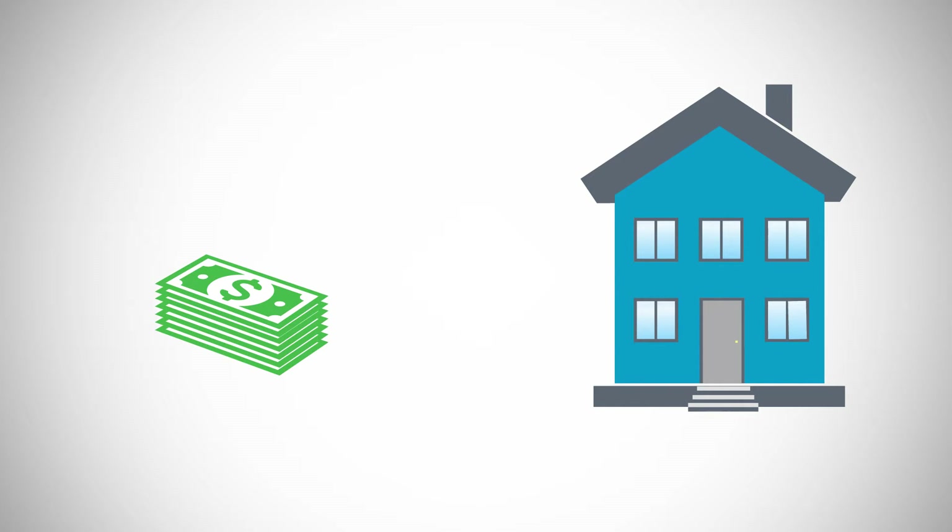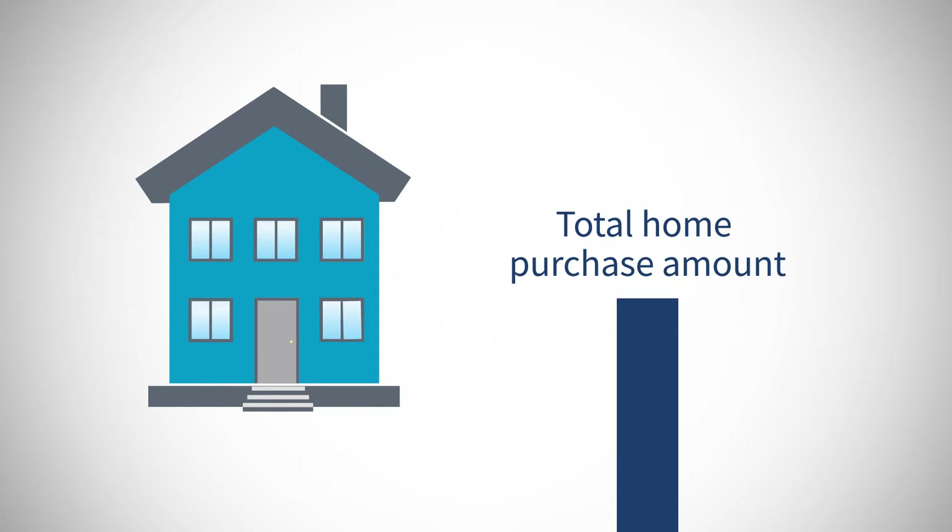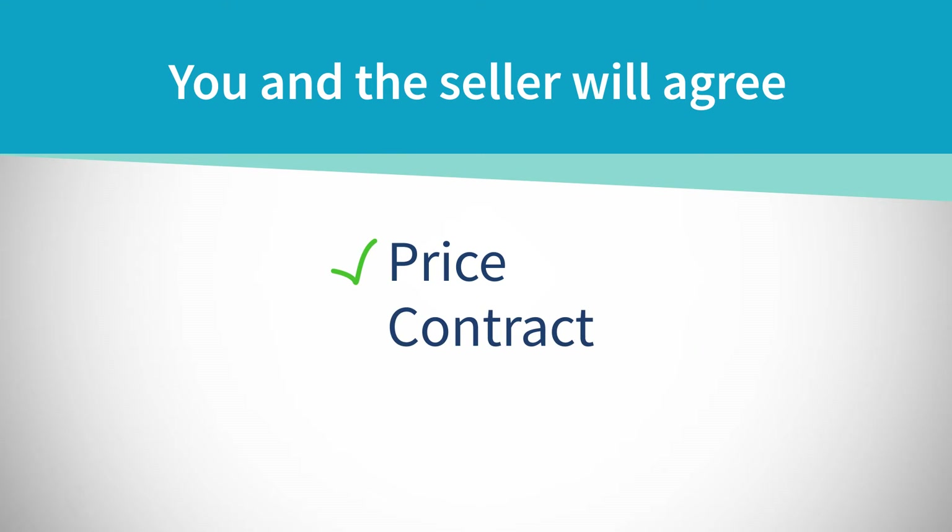You'll need to put money down, known as earnest money, to show the seller that you are serious about this home. This money will be applied to the final purchase amount at closing. Once you and the seller agree on the price and the seller accepts the contract,